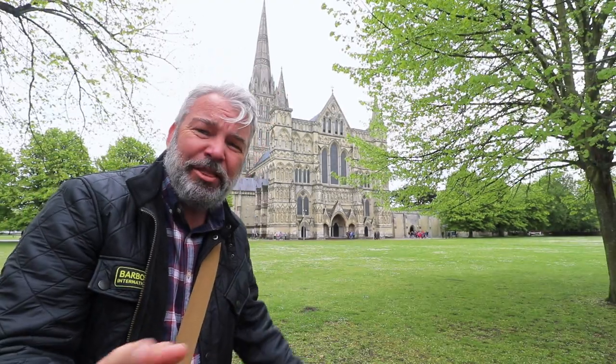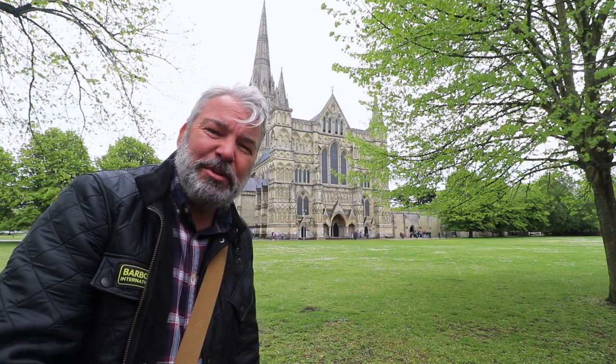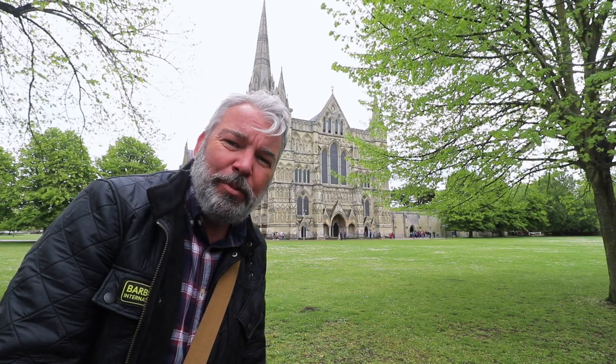By the way, it is a cathedral so you can't really jabber inside. I'm not religious, but just showing some respect, so it's going to be pretty quiet from me.